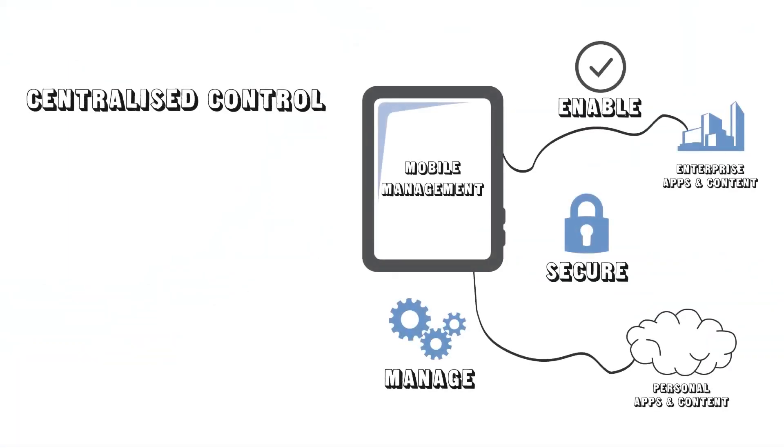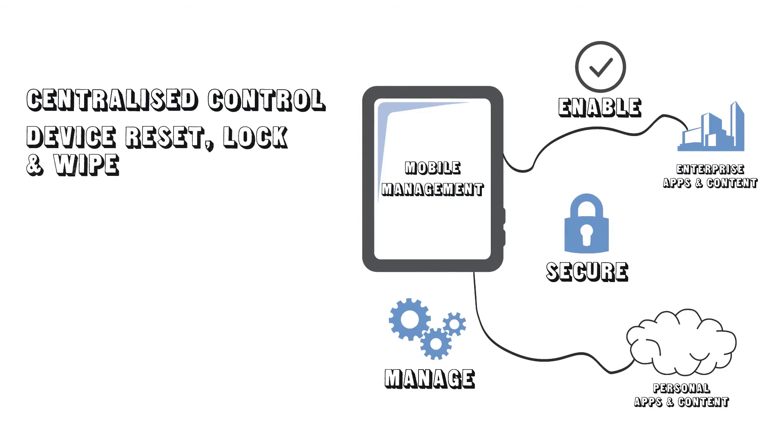A good mobile device management solution allows you to centralise remote control of all your smartphones and your tablets. Achieve real-time systems management, including remote device reset, device locking and device wiping. It also allows you to conduct over-the-air hardware, software and network inventories.